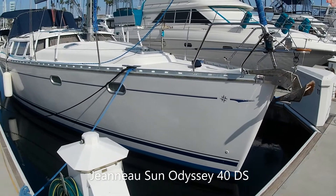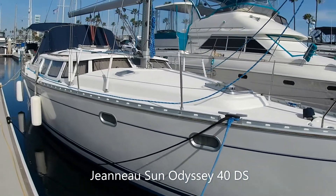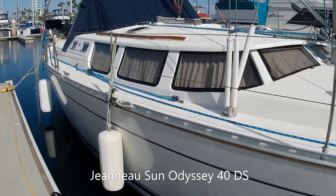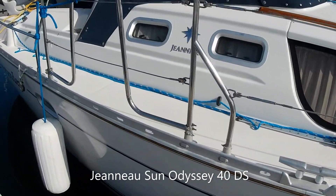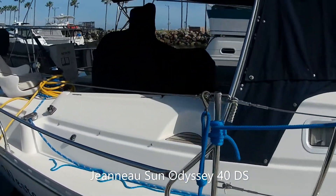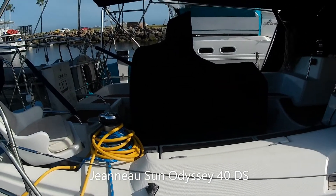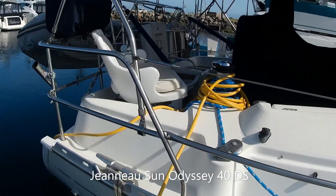Here's a Jeanneau 40 — these are very popular in the charter industry. This boat comes in two- and three-cabin varieties, so it can hold a lot of people. This one is the two-cabin variety, which gives it a little more storage. It has a nice cockpit and a sugar scoop in the back that allows easy access for swimming or diving. Overall a pretty neat-looking boat.